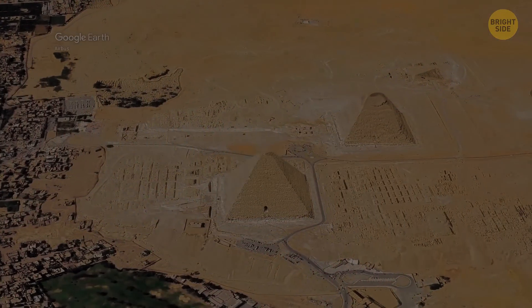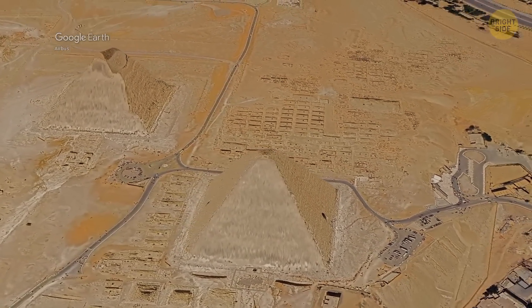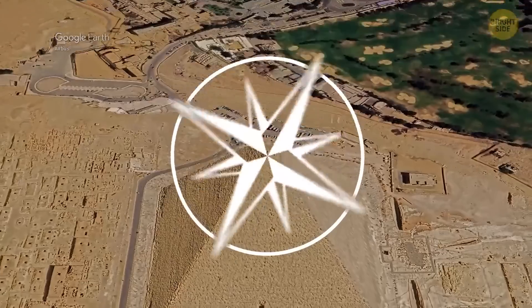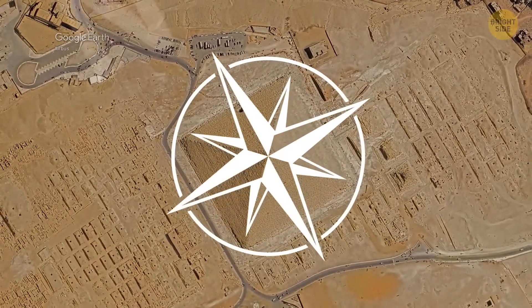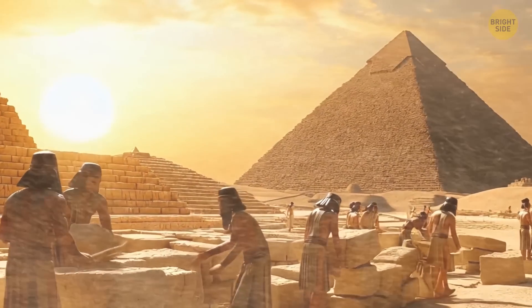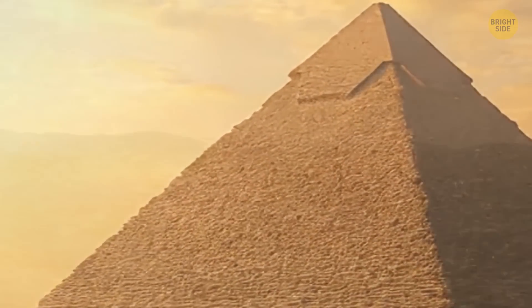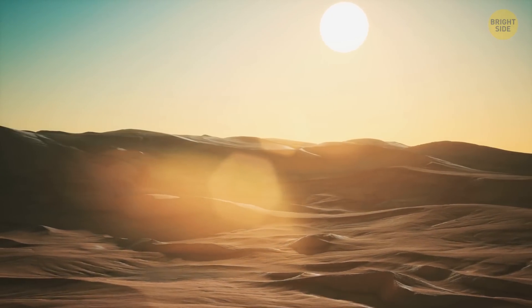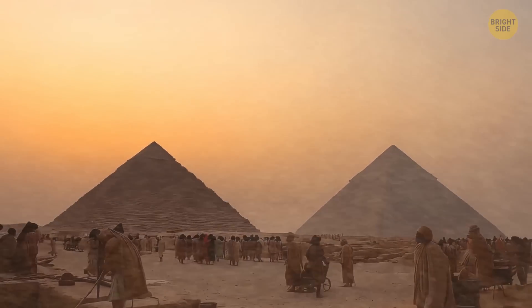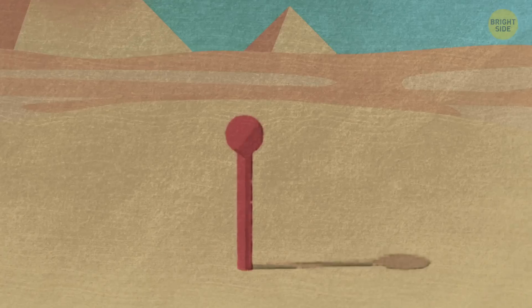Speaking of just scratching the surface, there's even more to think about, like how the pyramids ended up in such a perfect location. It seems the builders lined up the Great Pyramid with the cardinal points, meaning its sides are almost perfectly aligned with the four main directions — north, south, east, and west. There are many theories about how they did it, but one study suggests that Egyptians might have used the fall equinox to achieve this perfect alignment. During the equinox, the sun rises and sets directly in the east and west, which probably made it easier for builders to use the sun's position as a guide.